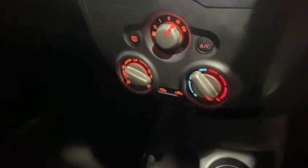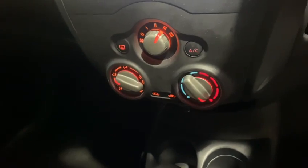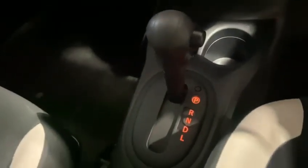The centre here is where you will find your climate control, with three dials and air conditioning. This car also has CVT automatic transmission.